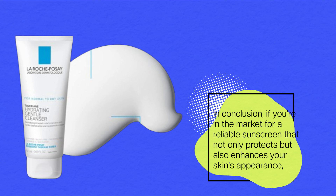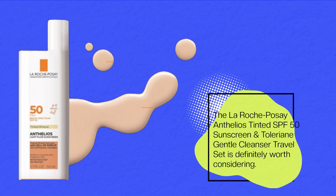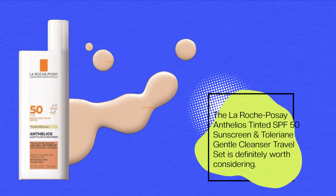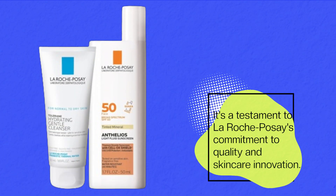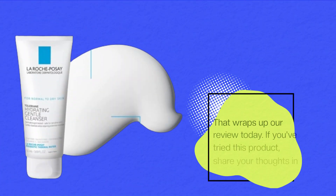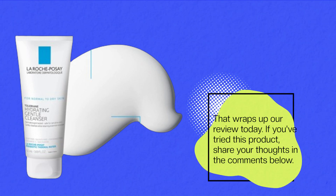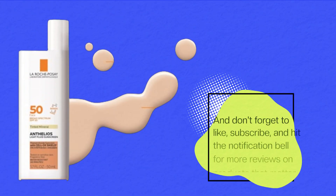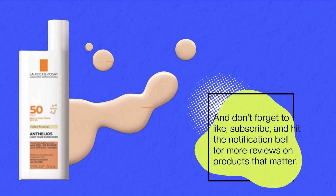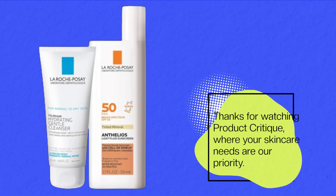In conclusion, if you're in the market for a reliable sunscreen that not only protects but also enhances your skin's appearance, the La Roche-Posay Anthelios Tinted SPF 50 Sunscreen and Toleriane Gentle Cleanser travel set is definitely worth considering. It's a testament to La Roche-Posay's commitment to quality and skincare innovation. If you've tried this product, share your thoughts in the comments below, and don't forget to like, subscribe, and hit the notification bell for more reviews. Thanks for watching Product Critique, where your skincare needs are our priority.